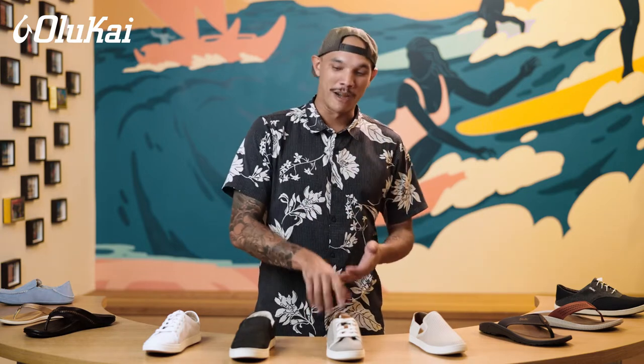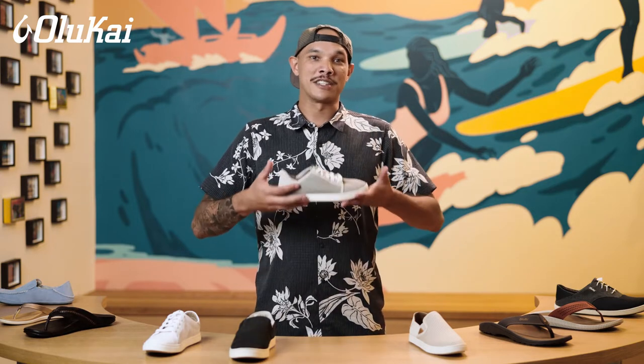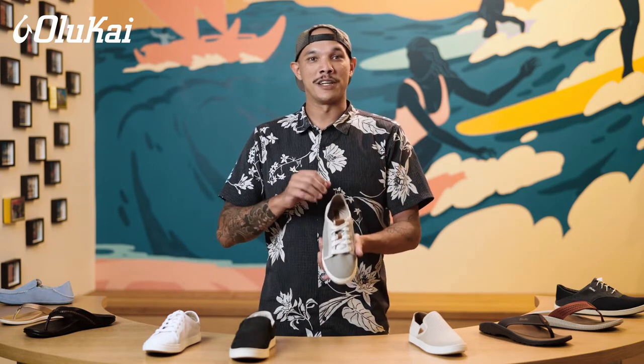For wahine — women — we often recommend the Pehuea family. Pehuea means rising wind, the namesake of this lightweight, versatile slip-on sneaker.